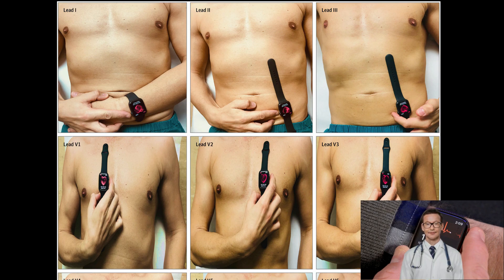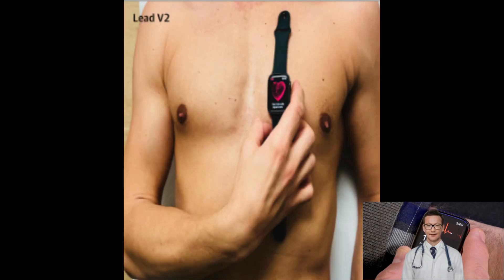The leads recorded were leads 1, 2, 3, V1, V2, V3, V4, V5, and V6. This picture shows the placement of the watch and the corresponding finger placement on the crown with either the right or left hand.